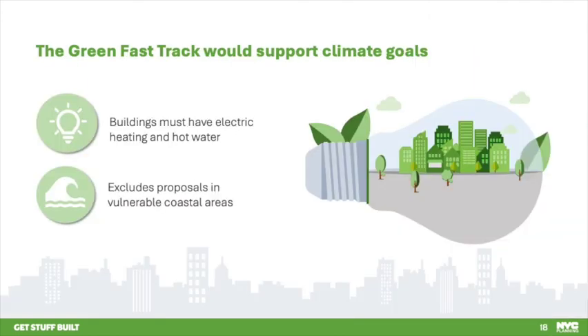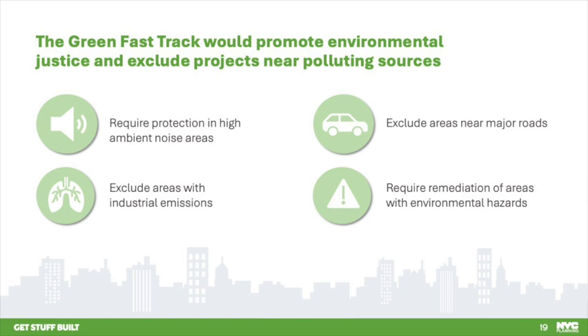The fast track would support our climate goals, requiring buildings that use this path to forego fossil fuels and commit to electric heating, cooling, and hot water, avoiding any air quality issues from the new building. The fast track would also exclude projects located in special coastal risk districts and promote environmental justice by excluding projects near polluting sources — projects adjacent to arterial highways or affected by air pollution sources would not be eligible. It would also require buildings to meet health and safety standards if built in areas with high ambient noise or to remediate hazardous materials on site with required documentation of site assessments.